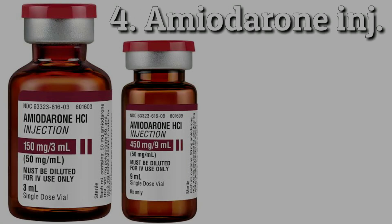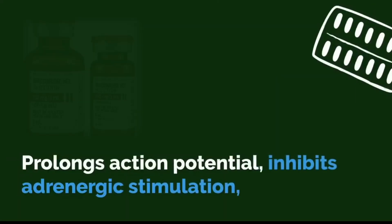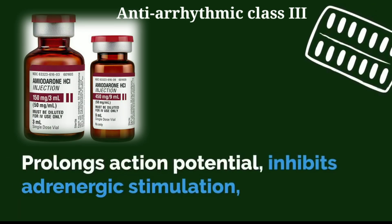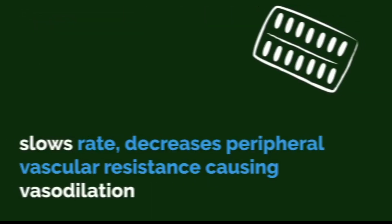Amiodarone is an anti-arrhythmic drug used to treat or prevent atrial and ventricular fibrillation, ventricular and wide complex tachycardia, and PSVT. Amiodarone works by prolonging action potential and inhibiting adrenergic stimulation, slowing rate and decreasing peripheral vascular resistance, causing vasodilation.